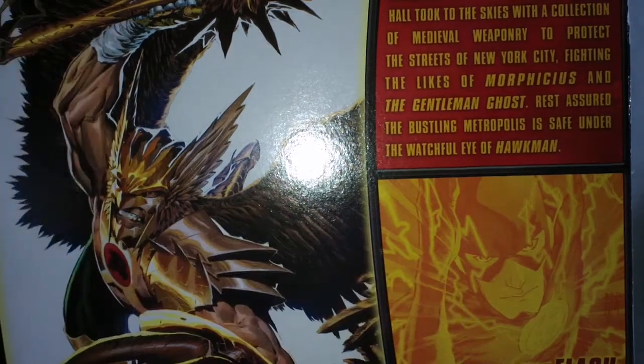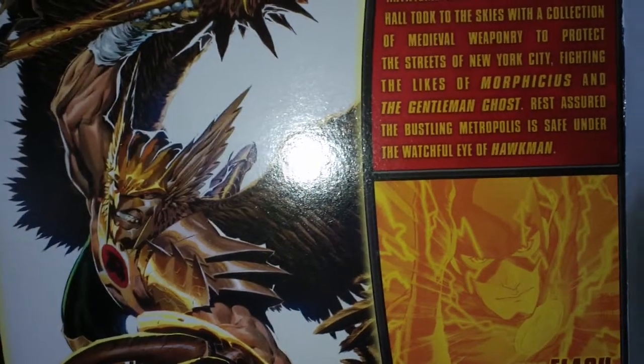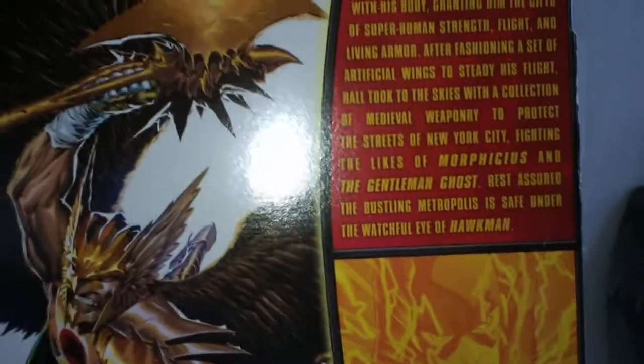I'll get into the Flash a little bit later, which I do not own yet. But let's take a look at the rest of the box since we were kind of looking at it already.